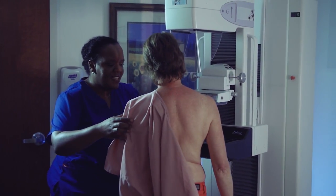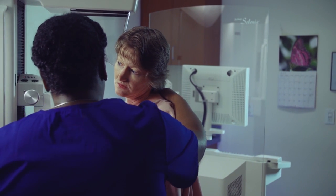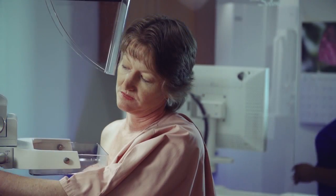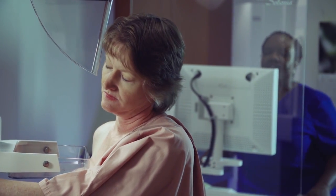The technologist will compress your breast to keep it from moving and to make the layer of breast tissue thinner. A thinner layer of breast tissue allows the x-ray exposure to be reduced and makes the picture sharper.